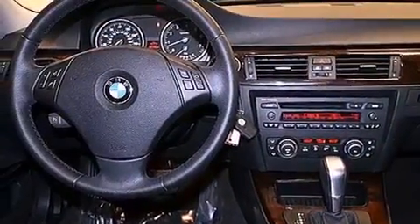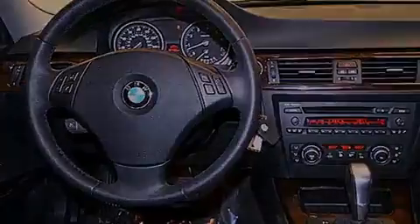Also included are disc brakes with an anti-lock braking system, air conditioning with automatic climate control, and this vehicle has fewer than 31,000 miles on the odometer.